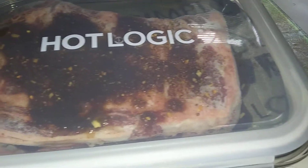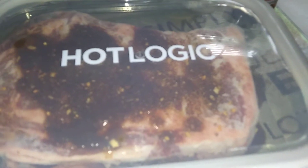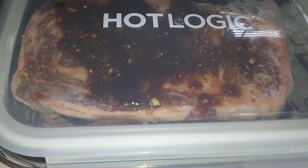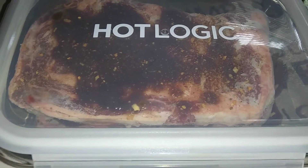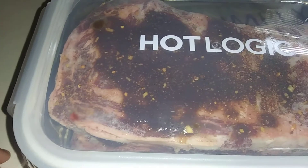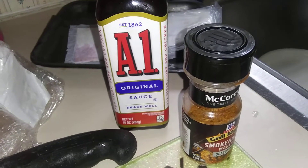Again, this is the ribeye steak. It's going to cook all day from frozen and from raw. This is our dinner for tonight — a ribeye steak with A1 steak sauce and smokehouse maple.